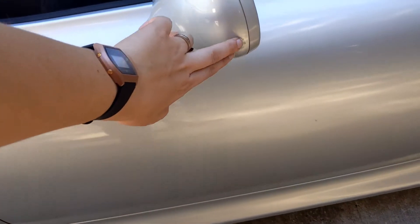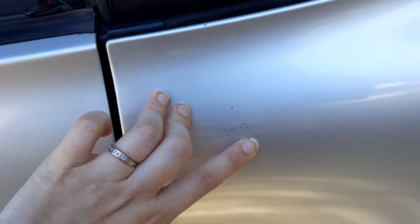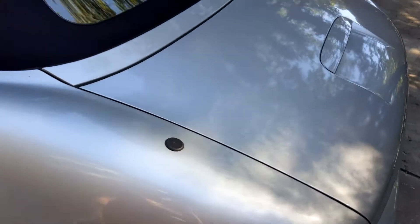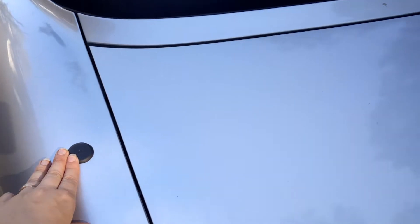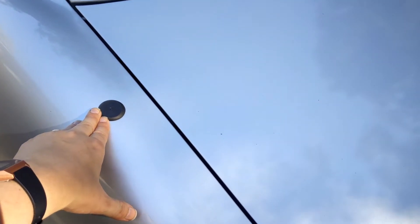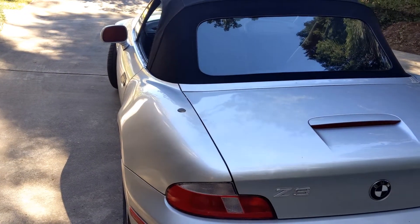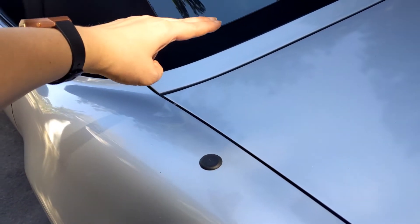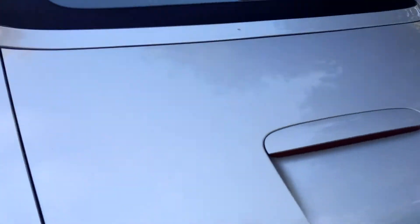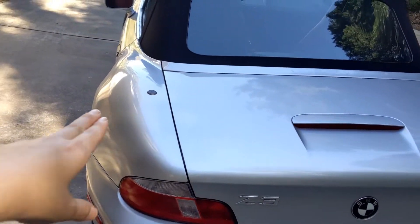We've got some rock chipping on the mirror, and some damage and scratches back by the trunk of the car. It had an antenna on it when I got it — not the stock long factory one, and it wasn't a stubby either. It was a medium length one, probably about three or four inches tall. That actually got snapped off.